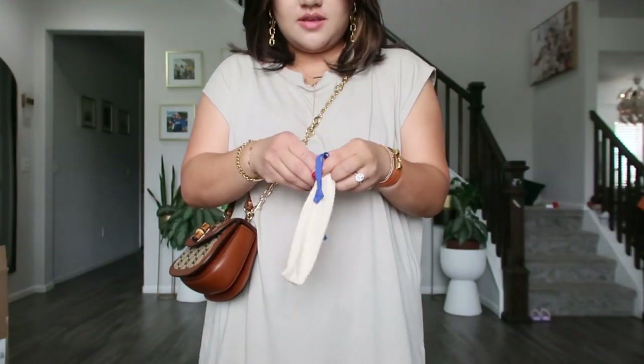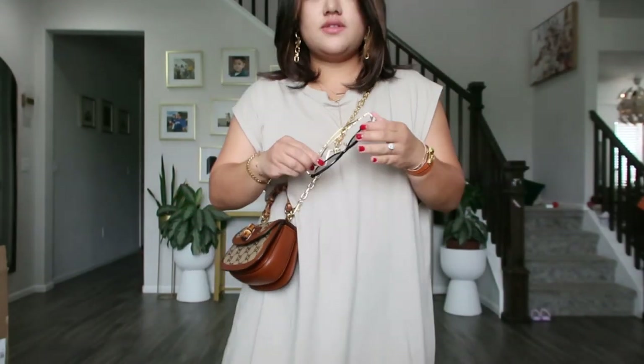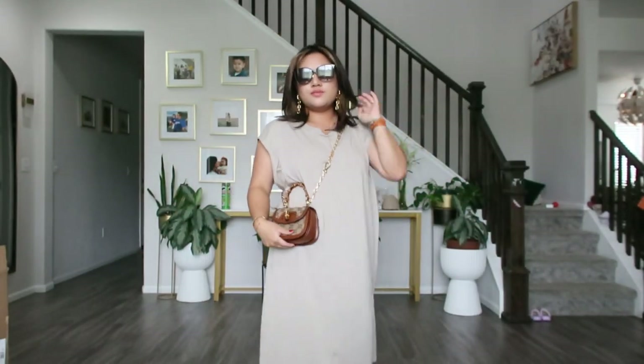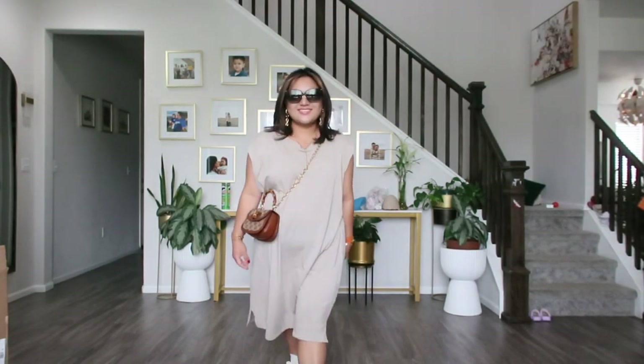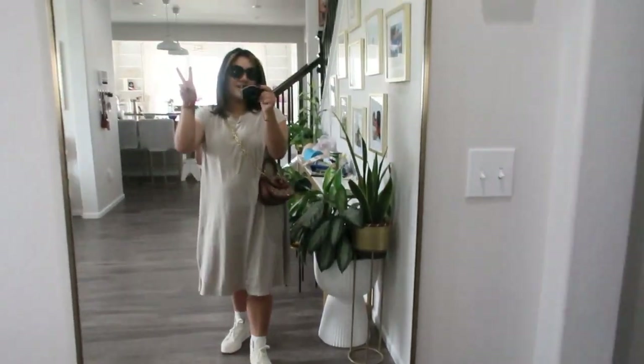And then I have my sunnies, which are these Louis Vuitton ones. Here's the fit.